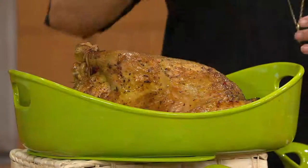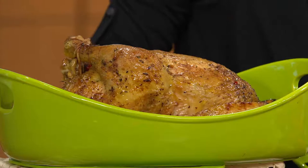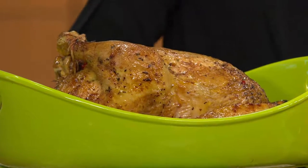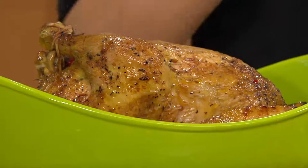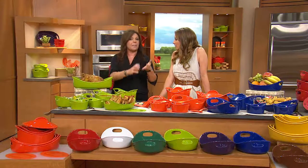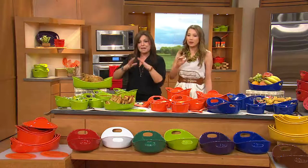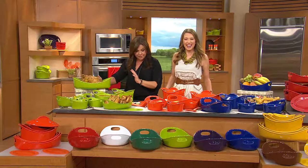If you buy a whole bird you get several meals out of it. If my husband and I had this eight-pound bird — the dog will probably get some too — but we get at least two or three meals. I always poach a whole chicken and turn it into chicken and dumplings, chicken casserole, chicken pot pie. I mean, you get a lot of meals. I just made an enormous enchilada suiza in my Bubble and Brown the other day.